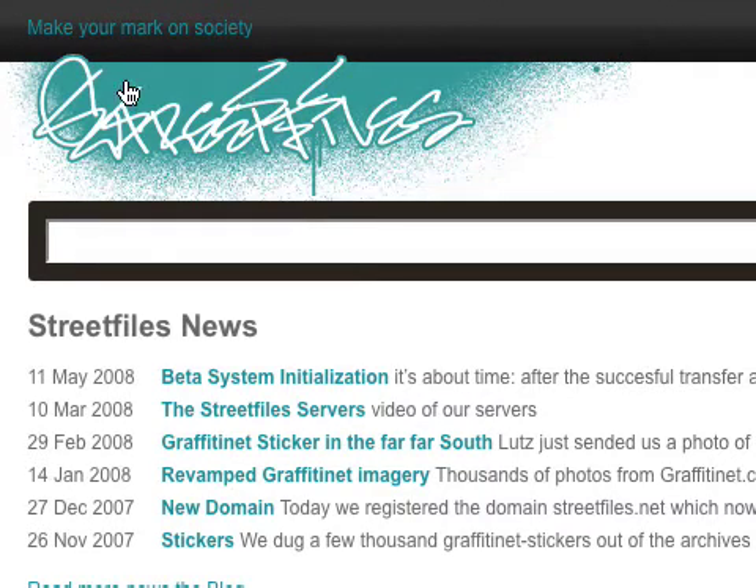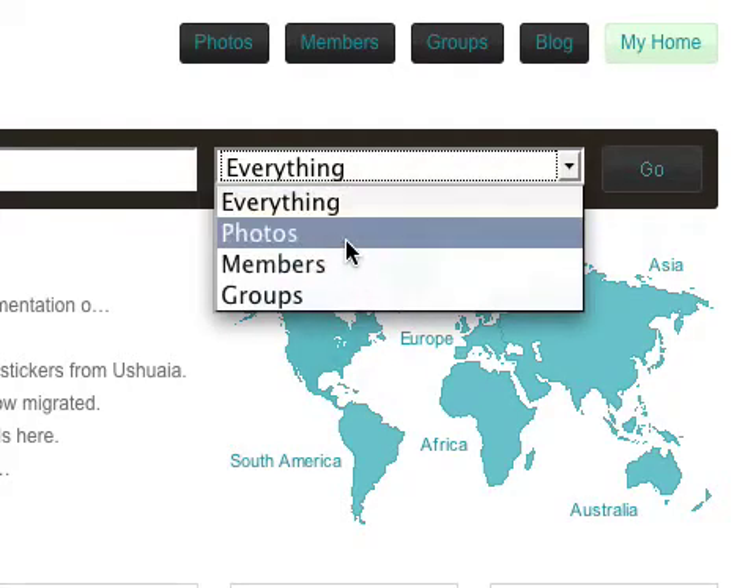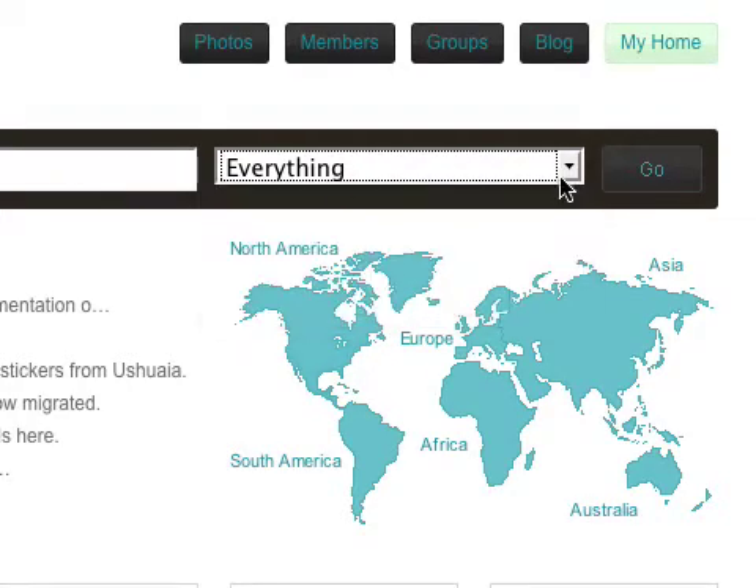This is the logo which changes from time to time. We are on the start page right now. This is our tagline which also changes from time to time. This is the search bar where you can search in everything, or you might just only search in the photos or the members of the groups. This is kind of the main navigation here.